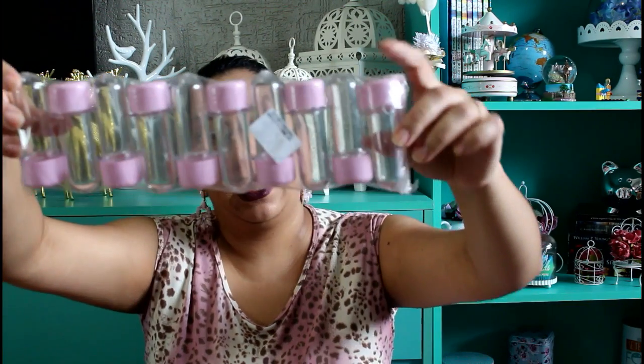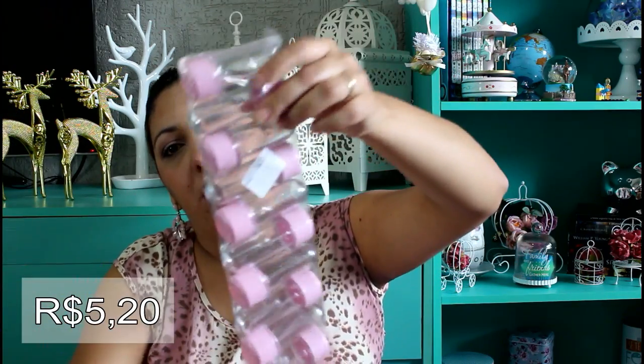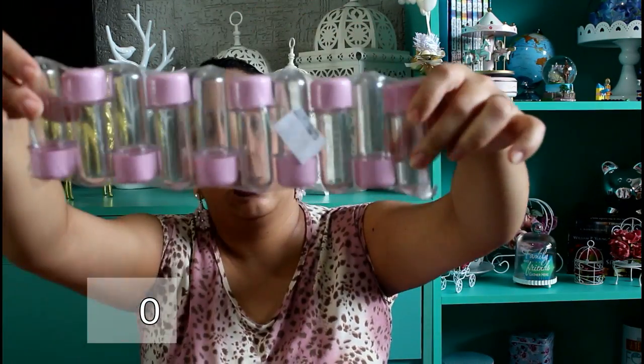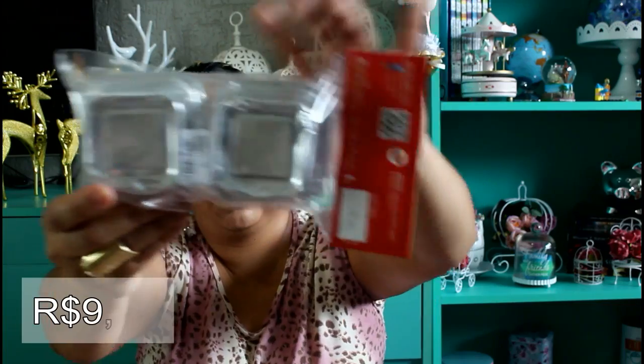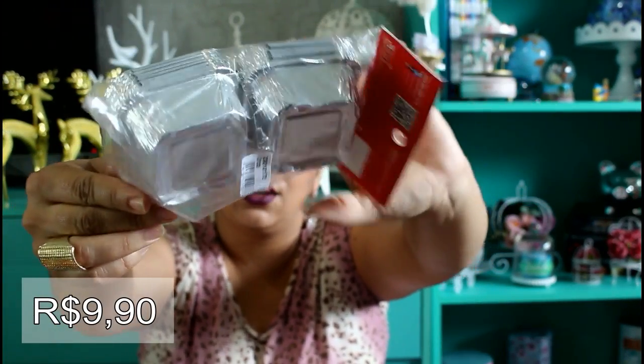Comprei também esses tubetezinhos pequenininhos — comprei o pequeno porque acho delicadinho e bonitinho. Do tema também comprei essas marmitinhas pequenininhas — vem doze — pra você colocar docinho dentro. Você vai usar sua criatividade. O bom da Riso é que é uma loja bem ampla, você fica bem à vontade. Eles têm prateleiras bem específicas por tema: você olha de cima a baixo e vê só o seu tema, não precisa procurar. Tá tudo do tema num lugar só, então fica muito mais fácil.